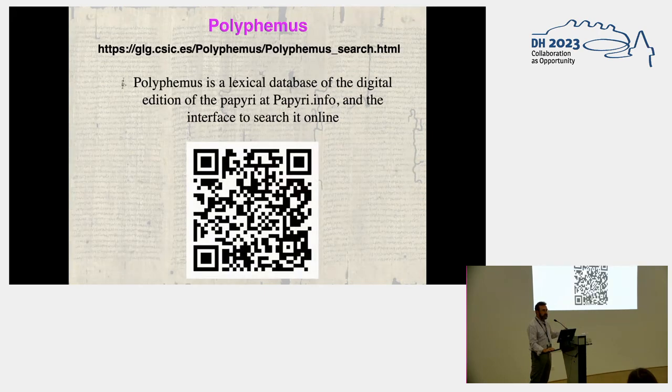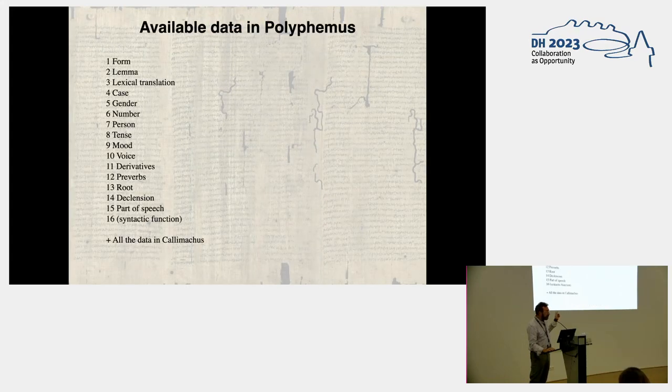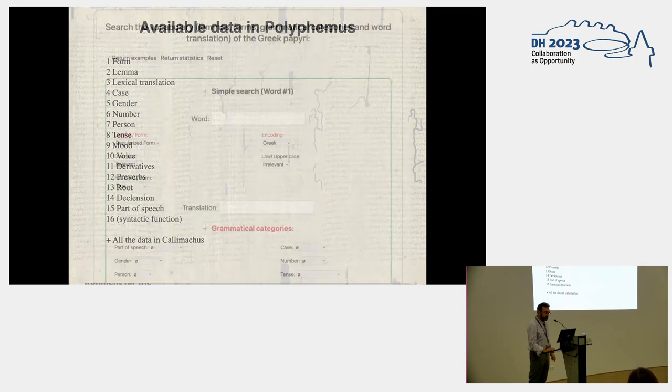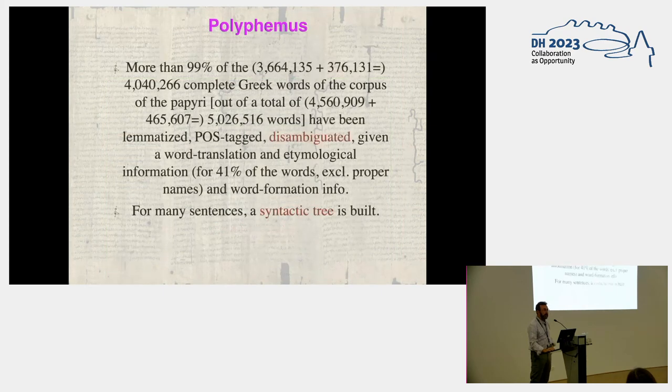Polyphemus is a database of the textual contents of the papyrus. The available data are these 16 features and grammatical data, and you can look for any grammatical feature. More than 99% of the actual words of the papyri are lemmatized, post-tagged, disambiguated, given a word translation, etymological information, and word formation information.